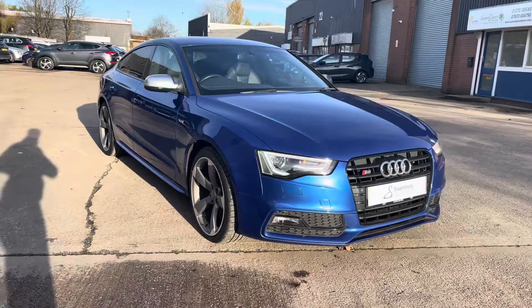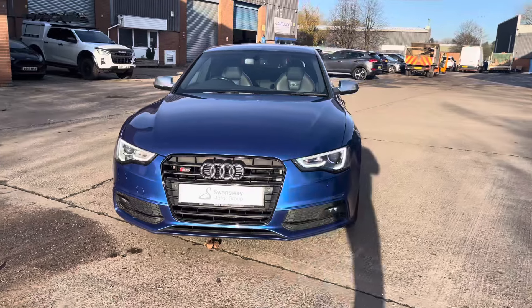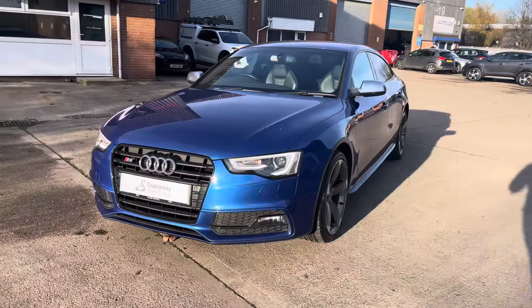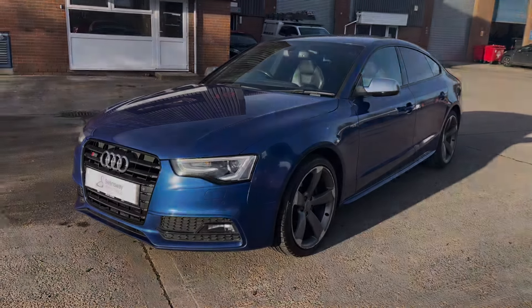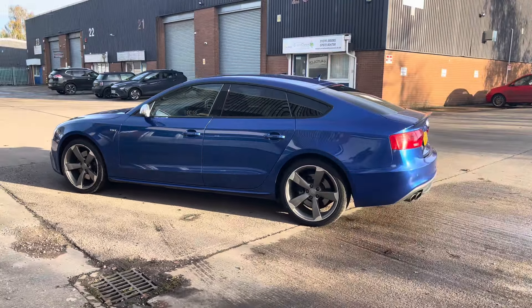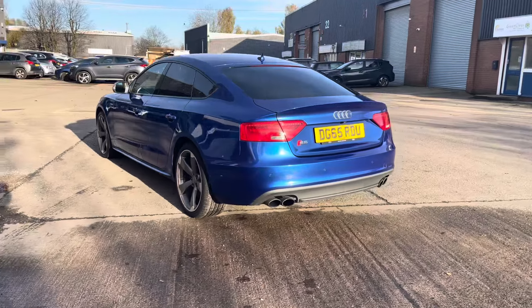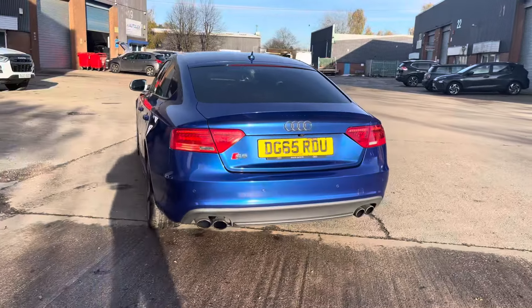Hello, this is Jamie at Crewe SEAT. We're delighted to be able to offer you this gorgeous used Audi S5 V6 Black Edition. This vehicle comes with a 3.0-litre turbo petrol V6 engine and features the automatic transmission. This particular model is finished in the Sepang Blue Pearl Effect paintwork and has around 83,445 miles on the clock.